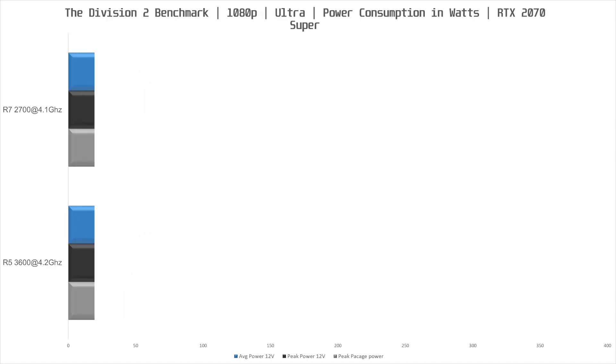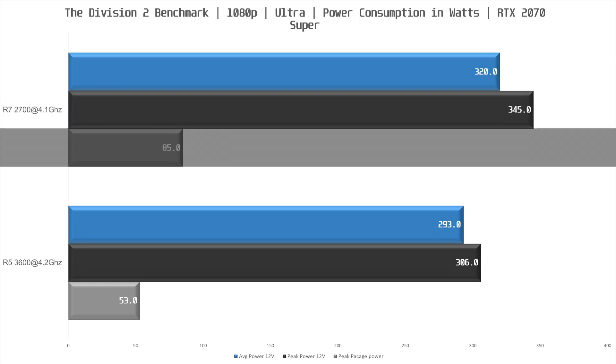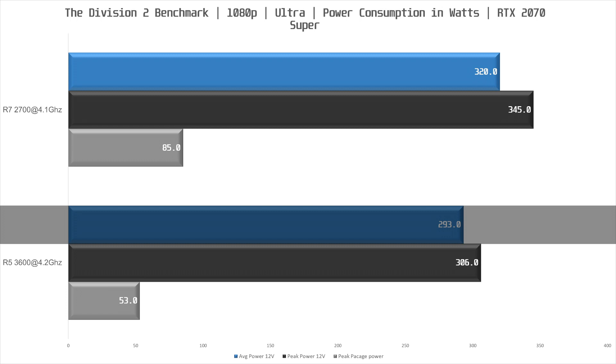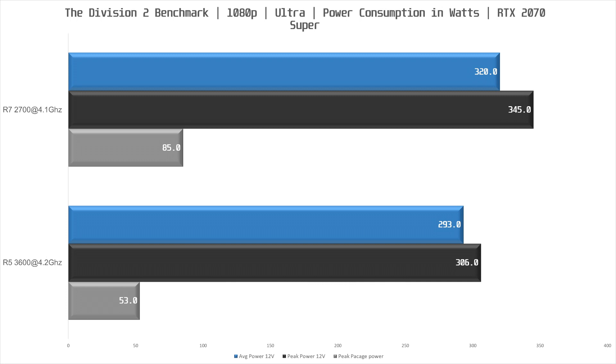While benchmarking in The Division 2, the R7 2700 and RTX 2070 Super drew 320 watts from the PSU's 12V rail on average, with a peak of 345 watts and a peak package power of 85 watts for the 2700. With the same GPU, the 3600 drew 293 watts from the 12V rail on average, with a peak of 306 watts and a peak package power of 53 watts for the 3600.